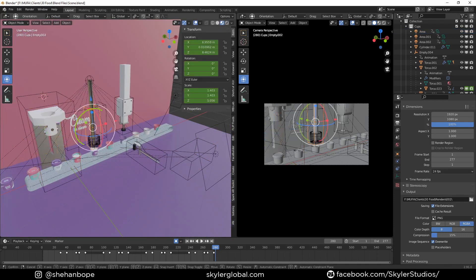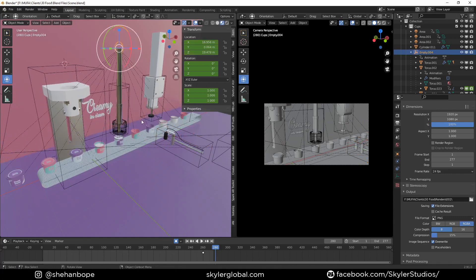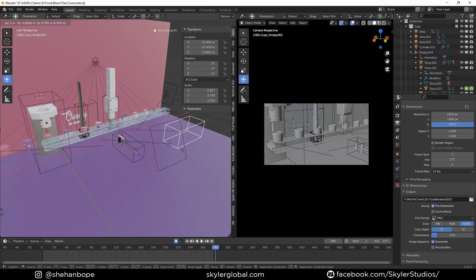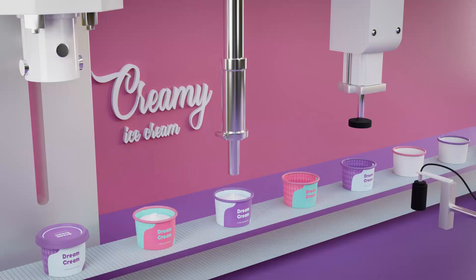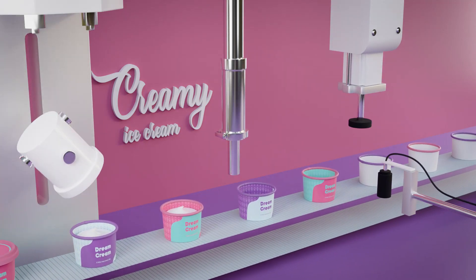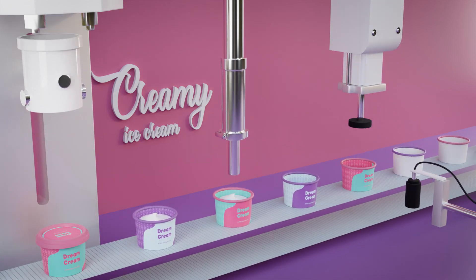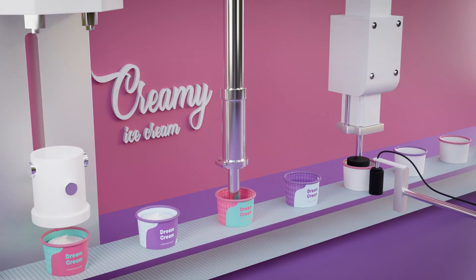You can also see that instead of bones I use empties and parent the objects into those empties to create the animations. That's it guys, hope you enjoyed this video. This was more of an overview of the process — I have a bunch of videos planned out for this year so make sure you subscribe to the channel to get those. You can also check out how I create these satisfying animations step by step. See you in the next one, bye!